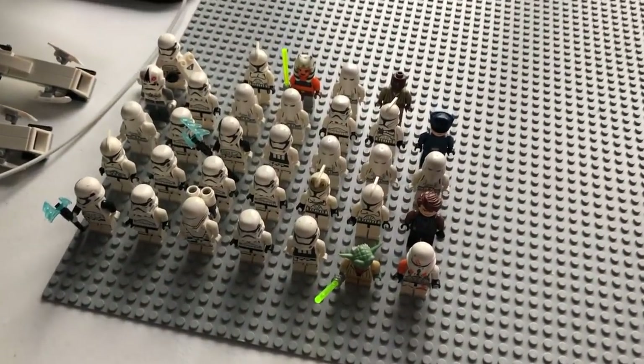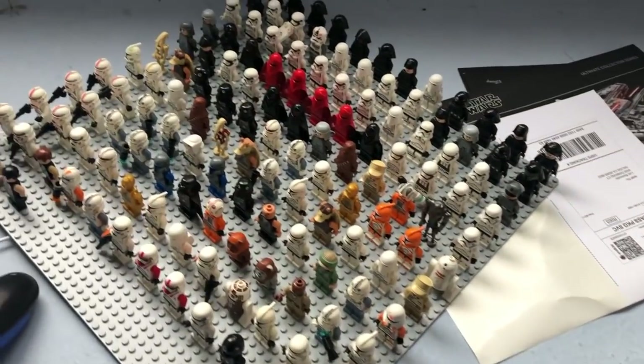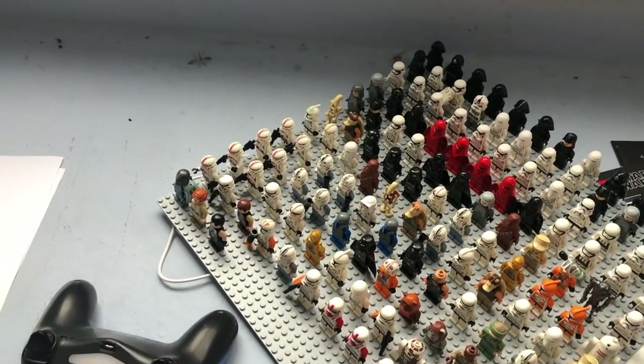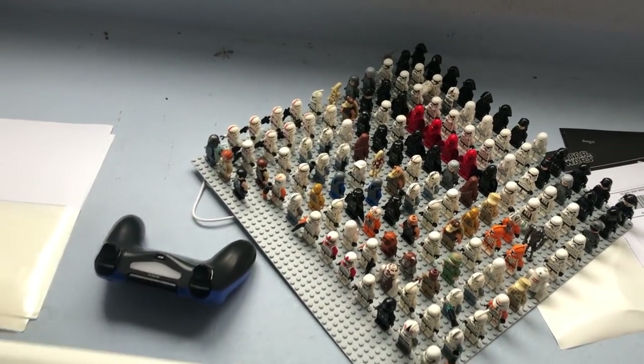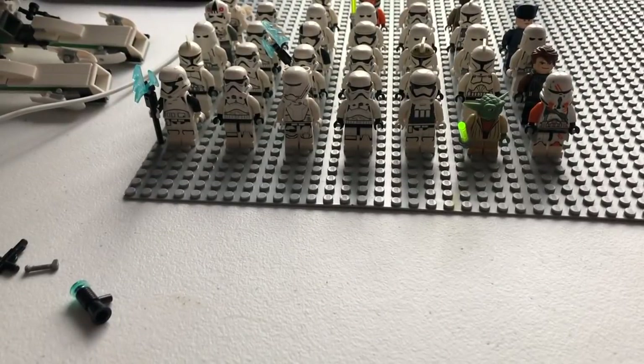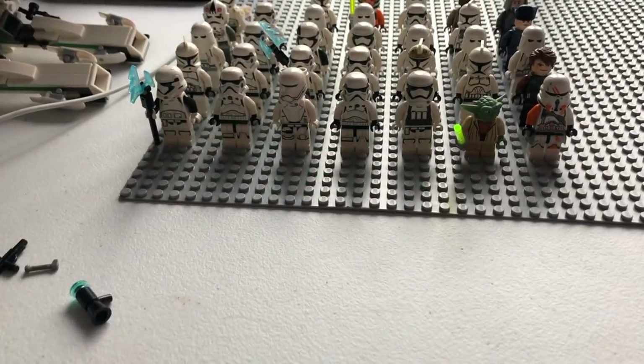Alright friends, this is everything from the second base plate, and this is everything from the first base plate. You can see there's tons of First Order stuff and tons of goodies right there. That is a lot of minifigures. Let's go ahead and open the third package now. One more minifigure to add — there we go.